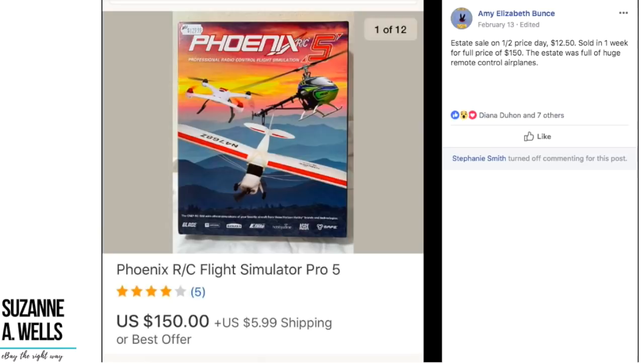Amy got this item on half-price day at an estate sale for $12.50 and sold it in one week for the full price of $150. It looks like it has a price tag on it for $129 — she left it on to show its value and actually got more than the price tag. The market determines the price of things. Don't go by price tags — the market value could be much more or much less. You've got to research what the market will bear now.